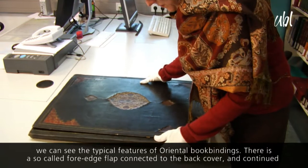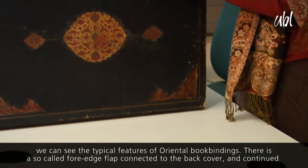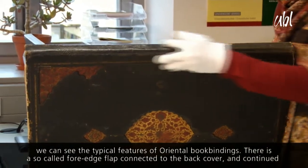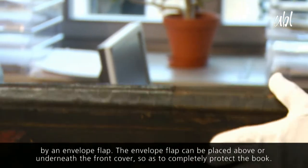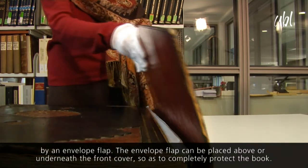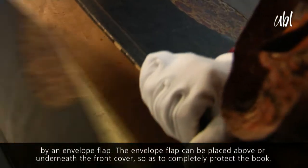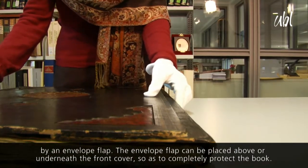Hier an dem Einband sehen wir auch sehr schön die typische Charakteristik eines islamischen Einbandes. Und zwar besteht er aus einem sogenannten Steg, der mit dem Rückdeckel verbunden ist. Eine Klappe schließt sich an den Steg an. Diese Klappe konnte man entweder auf den Deckel legen oder unter den Deckel, und damit war quasi das Buch geschützt.